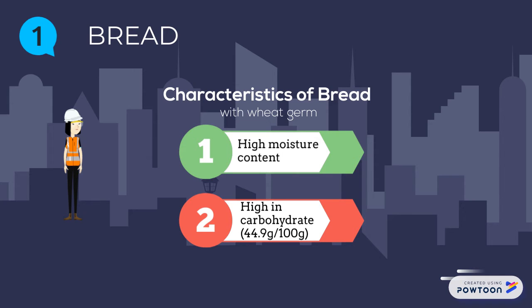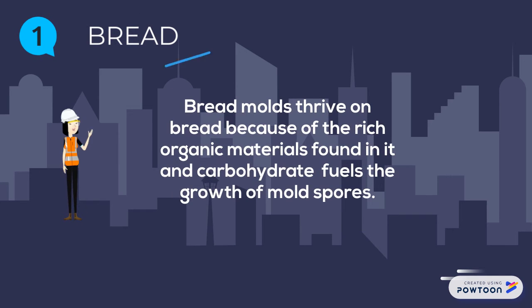It contains 44.9g of carbohydrate per 100g. Bread molds thrive on bread because of the rich organic materials found in it, and carbohydrate fuels the growth of mold spores.